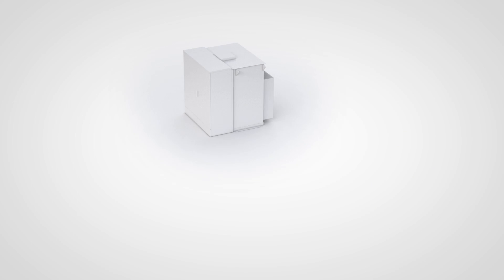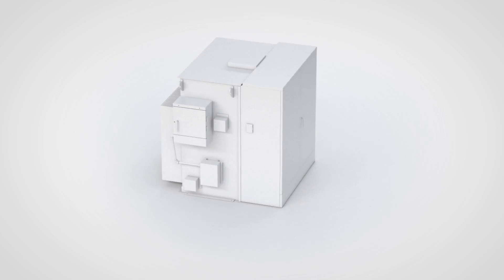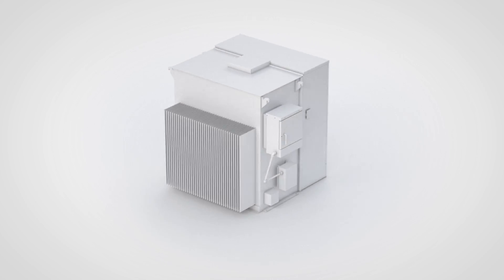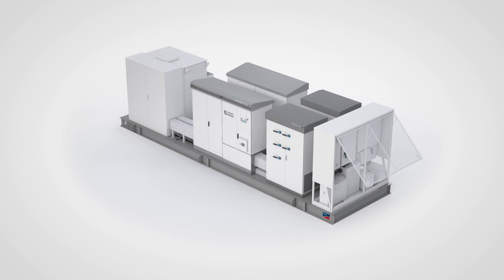The medium voltage transformer is the link between the inverters and the medium voltage grid. Each transformer is equipped with easy access disconnect switches on the medium voltage side, enabling simple and safe disconnection.